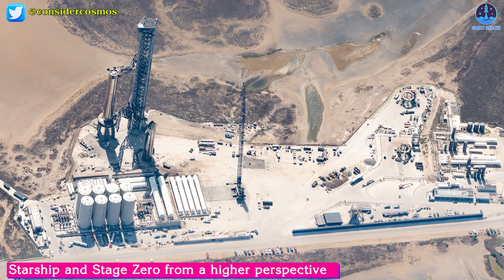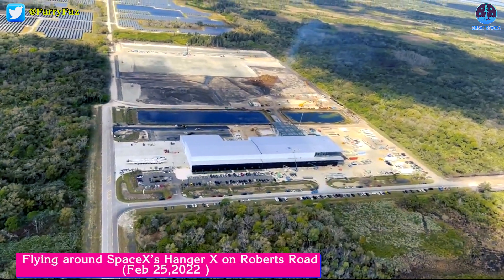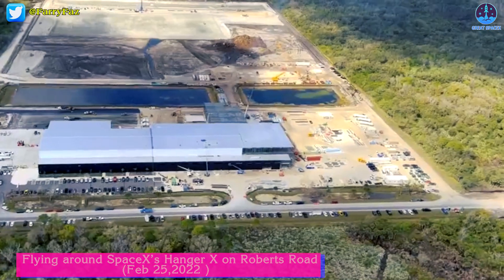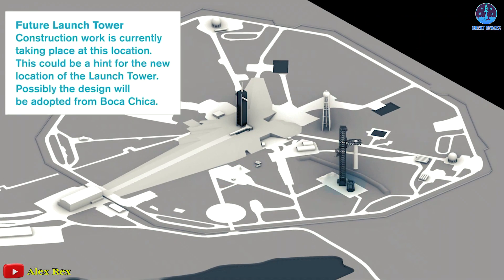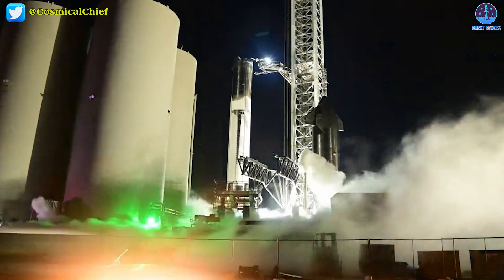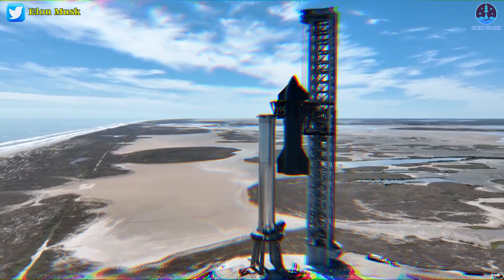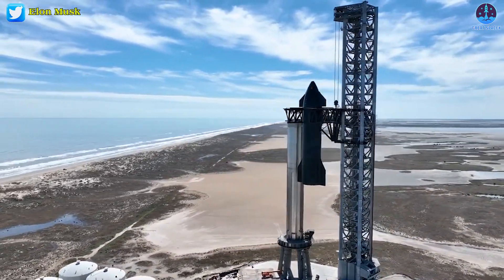SpaceX won't have a Starship launch monopoly forever, as SpaceX has slowly but surely begun the process of building Starship's first Florida launch pad, including preparations for the off-site assembly of a second skyscraper-sized launch tower. With plenty of previous experience at Starbase, can SpaceX beat its own record? A launch tower was built in less than 13 months.